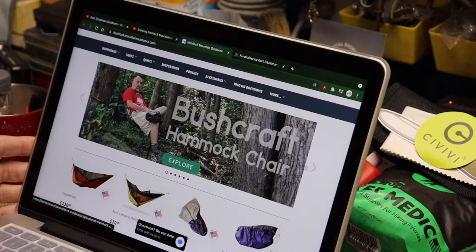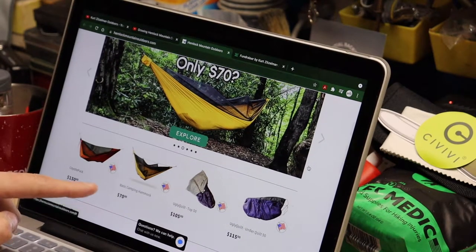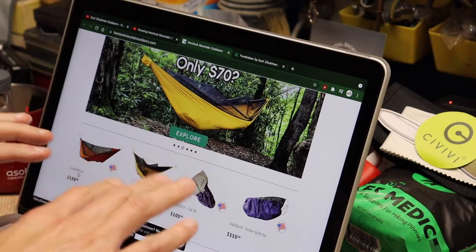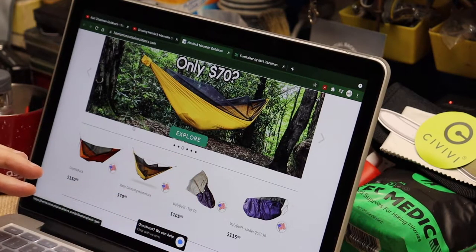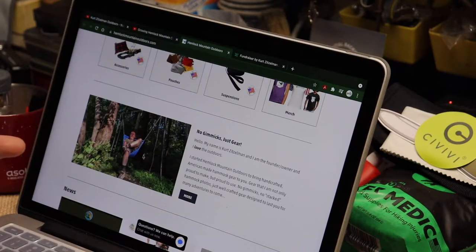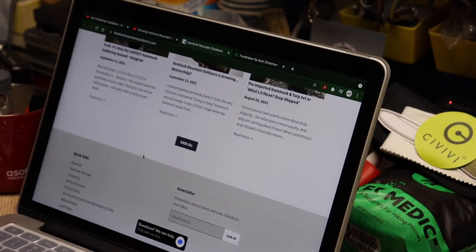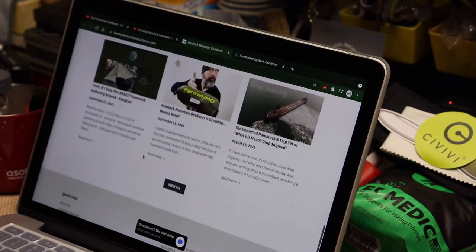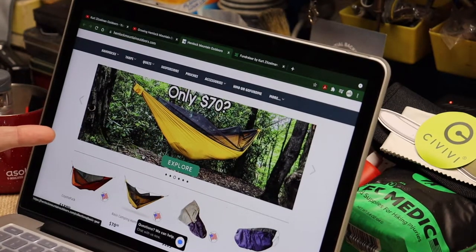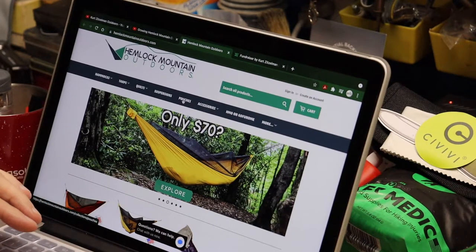There are a couple of different hammocks - there's the Coyote Pack and the basic camping hammock at $70, then one at $130. He does custom stuff too, but his ready-made stuff is what he's really going after to grow his business. I like his slogan: 'No gimmicks, just gear.' He's all about quality gear, and that's what counts especially when you're using it weekend after weekend. When he's backpacking and hammock hanging, it's his own hammocks and his own stuff all the way around.